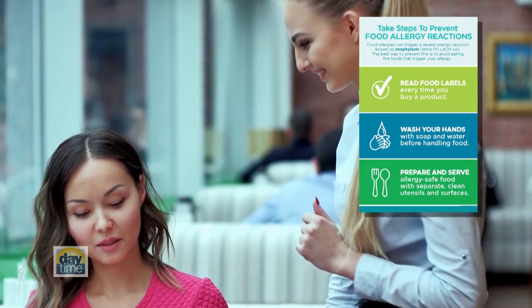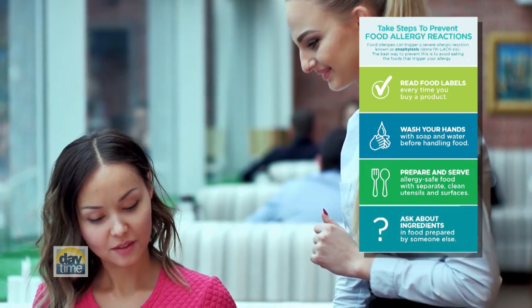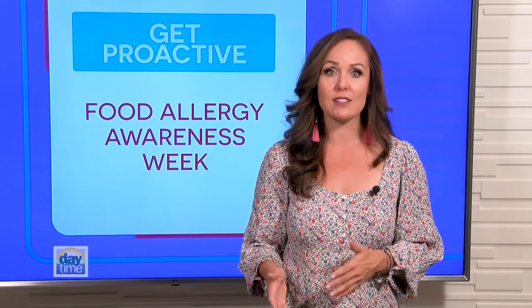When someone else has prepared food, ask about the ingredients just to be safe. And most importantly, educate your family, friends, co-workers, and your child's school about you or your children's food allergies. For more info and hundreds of allergy-friendly recipes to try, visit kidswithfoodallergies.org and help spread the word during Food Allergy Awareness Week.